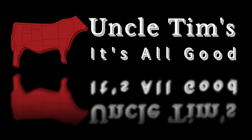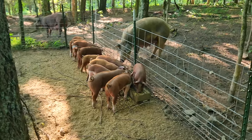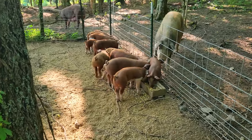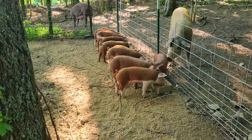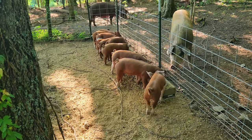Uncle Tim's, it's all good. Here's the 12 little pigs. Been feeding them in here every morning and they all come in, which is good because I have customers coming tomorrow to pick up some of their piglets. So I'll be able to come feed in here.